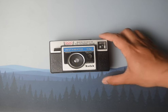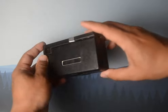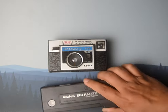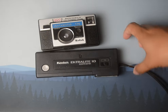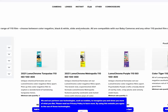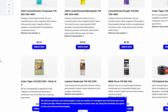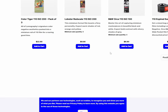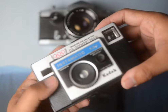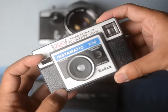And this Kodak Instamatic camera is pretty interesting because it takes 126 cartridge film, which is basically the 35mm equivalent to 110 cartridge film. And unlike 110 film, which is still being manufactured by Lomography, the only way to shoot 126 is to either get a sketchy expired roll, or buy a cartridge and load it with 35mm film — which I don't have time for. It is nice to fidget with though, like a more tactile disposable camera.